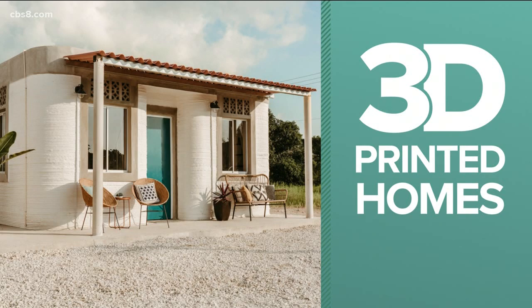The new community is taking shape south of the border to help provide a safe, stable home to families in need. And incredibly, it's being built by a 3D printer. NewsAid's Marcella Lee is here now to show us how a local company is helping out with the project.